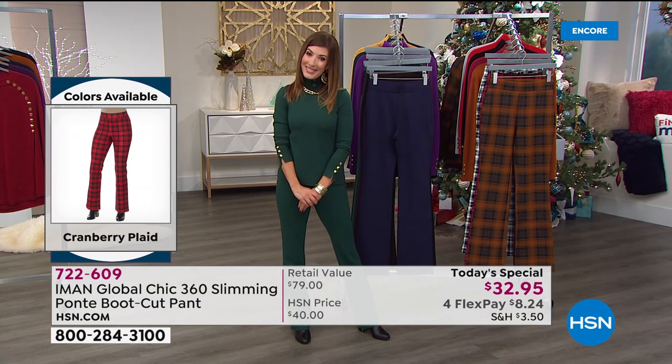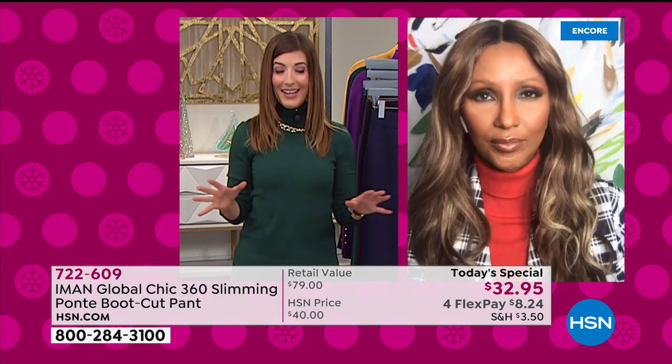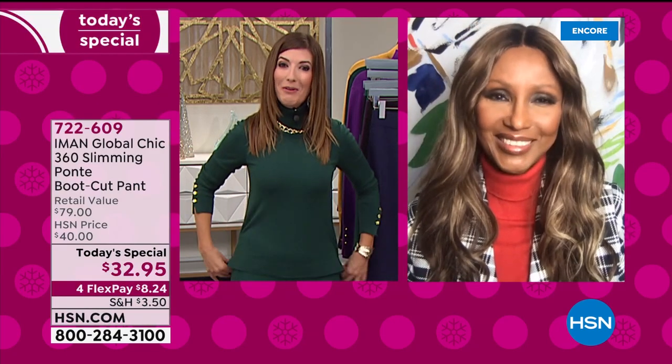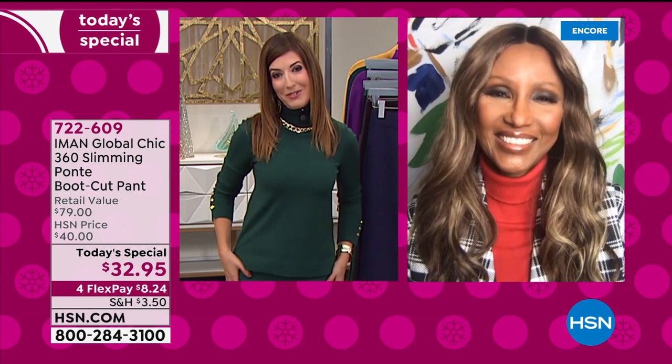Let's go to the amazing designer herself. She's a supermodel, a global fashion icon, a television host, an entrepreneur, a philanthropist, and a designer. No one knows your body like Iman. Iman, great to see you — welcome back, congratulations. Everybody is loving your brand new today's special.